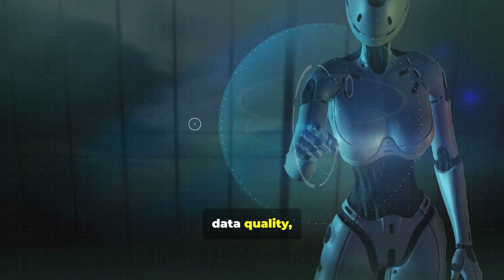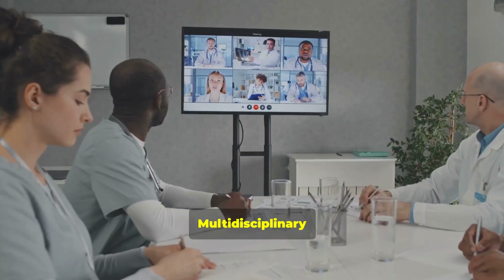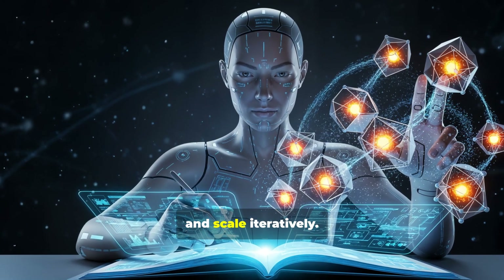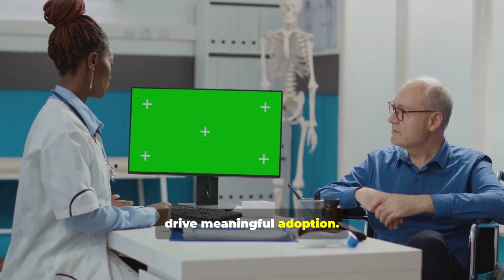Challenges remain: data quality, generalizability, and model drift. Multidisciplinary governance is necessary to manage risk. Start small with pilot studies, measure outcomes, and scale iteratively. Clinician training and feedback loops drive meaningful adoption.